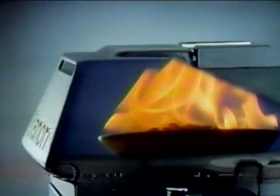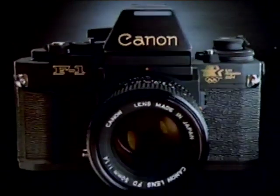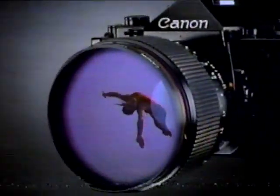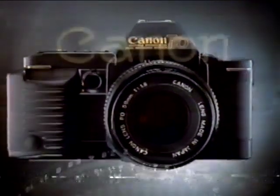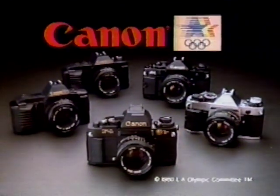The 1984 Olympics — we at Canon eagerly await the challenge. For these games offer glory to camera and competitor alike. The Olympics — a showcase where power and precision unite to create award-winning performance. For the '84 games, once again Canon will perform as the official 35-millimeter camera. Once again, Canon will capture the glory.